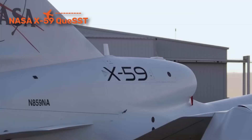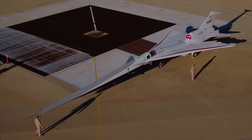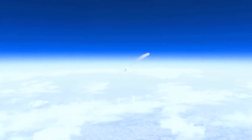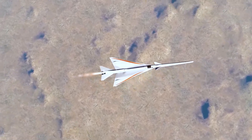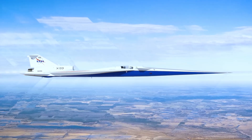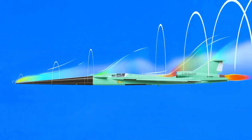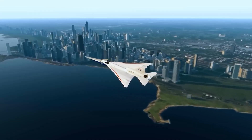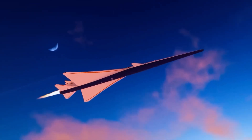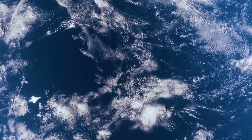The NASA X-59 QueSST is not a fighter or bomber — it's a revolution in passenger flight. Its role is to prove that supersonic travel over land can return by eliminating the sonic boom. Capable of flying at Mach 1.4, the X-59 uses its extra-long nose and sculpted body to break up shockwaves. Instead of the deafening boom that once grounded the Concorde, the X-59 produces only a gentle thump, quiet enough to pass over cities without disruption. If successful, airlines could bring back supersonic routes without restrictions, cutting flight times in half.